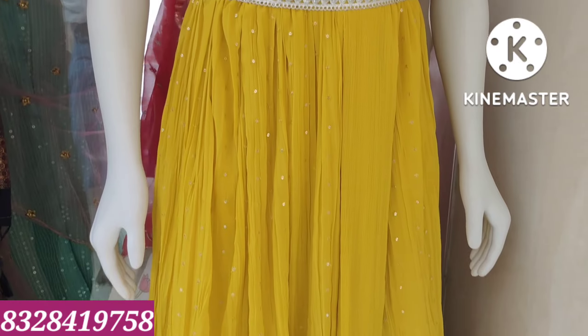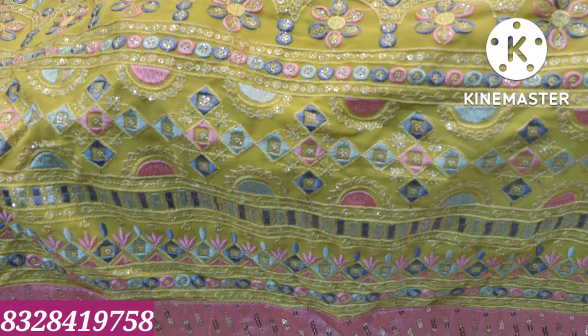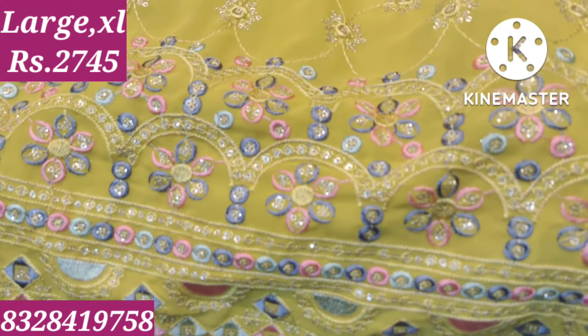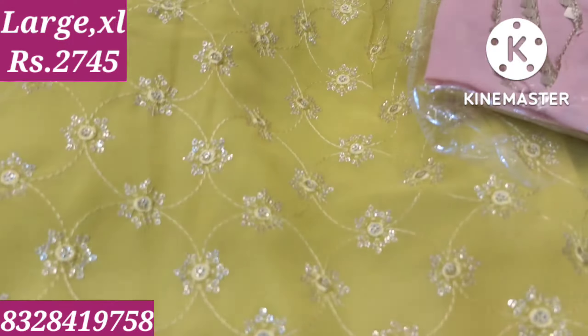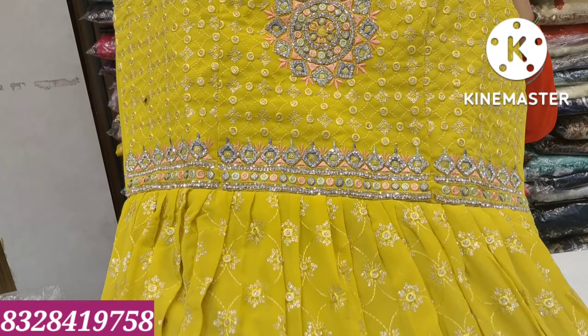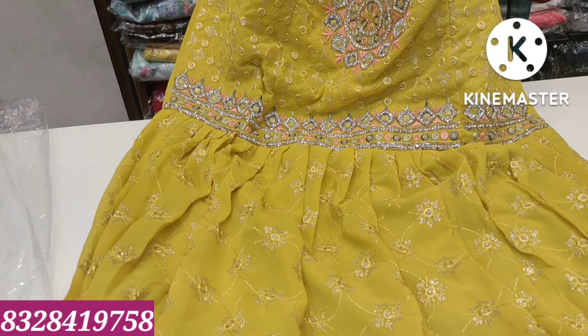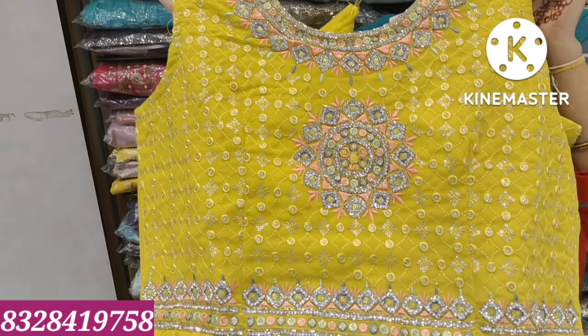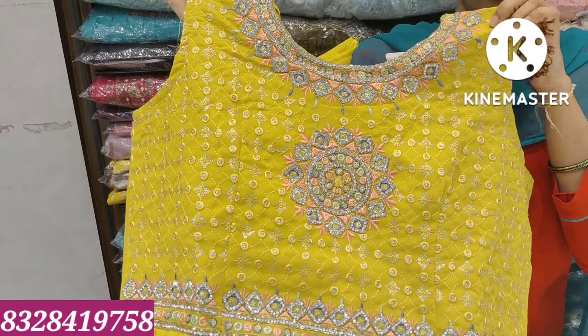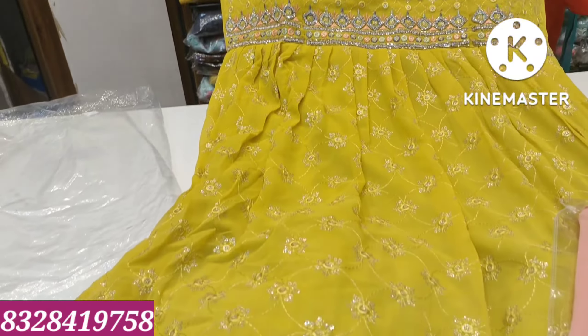We have a crush model for ₹3,900. The long frock is a lemon yellow, pink and sky blue combination with a self-thread and sequence combination. It features a belt model neckline with small flower detailing. Crush model available for ₹4,700.